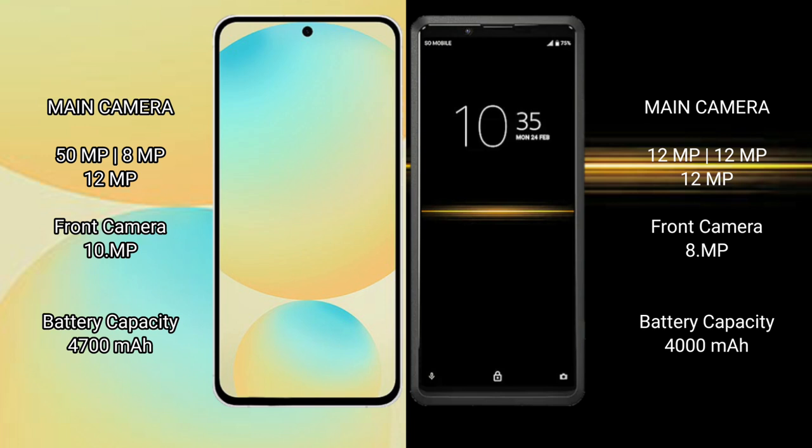Samsung Galaxy S24 FE features a triple rear camera setup of 50MP plus 8MP plus 12MP, with a 10MP front camera. Sony Xperia Pro features a triple rear camera setup of 12MP plus 12MP plus 12MP, with an 8MP front camera.